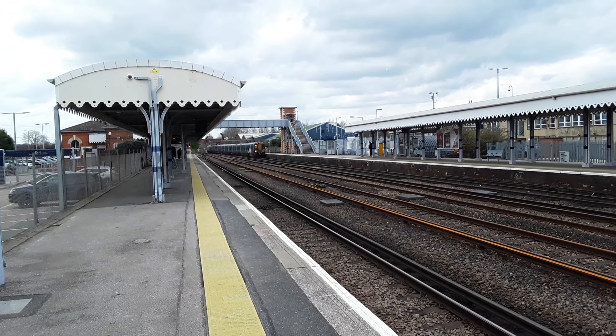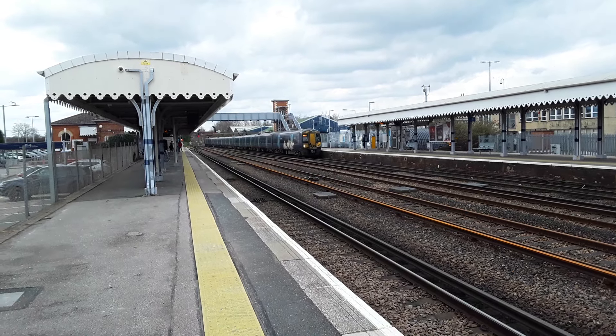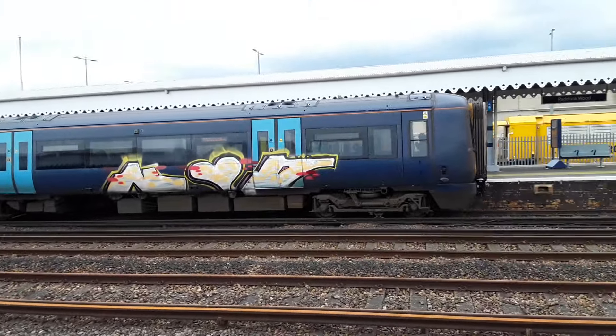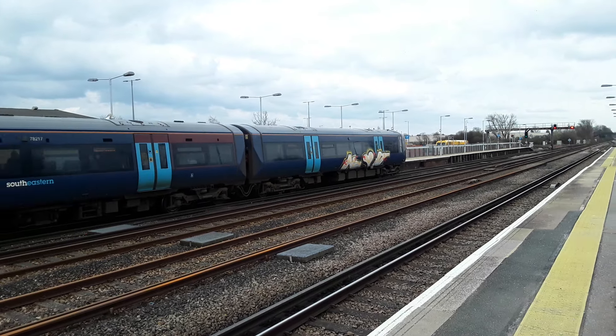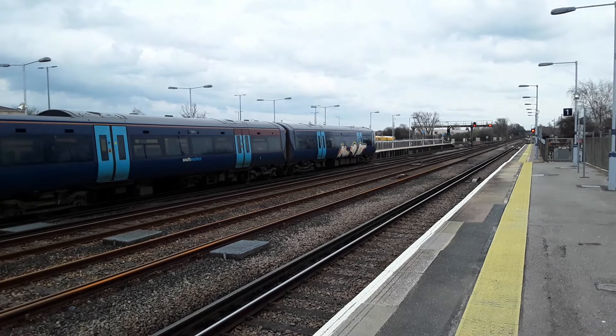Coming in now is going to be the final train of the day — the 1448 Southeastern service from London Charing Cross to Dover Priory, led by a graffitied 375817. I didn't catch the Strood service unfortunately. The next Strood service is cancelled, so there's not going to be another one for at least another hour.